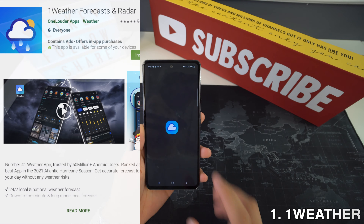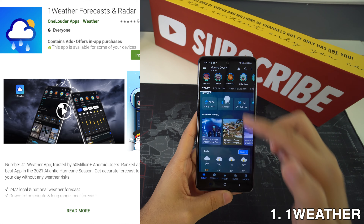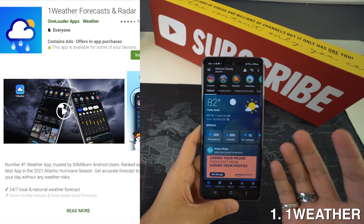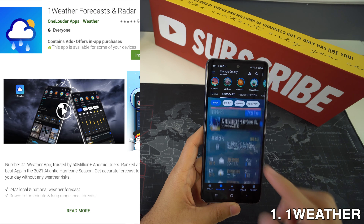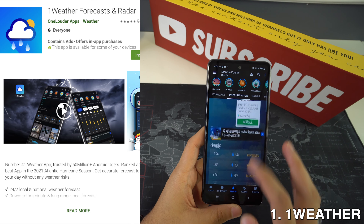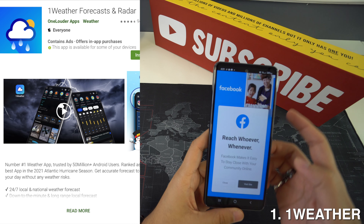First up we're going to have 1Weather, and 1Weather is arguably the best weather app out there. It features a simple paginated design that shows you the current weather, a forecast, and a radar, along with other fun stats. You'll also get a fairly decent set of widely customizable widgets and the standard stuff like severe weather notifications and a radar so you can see storms approaching.